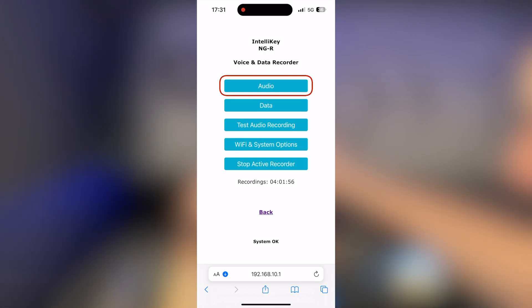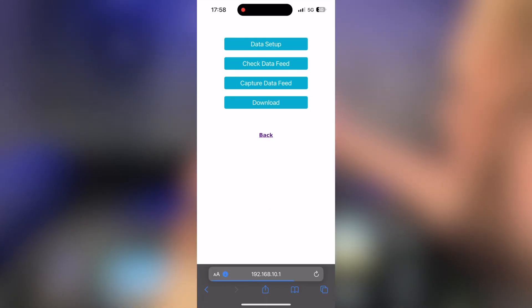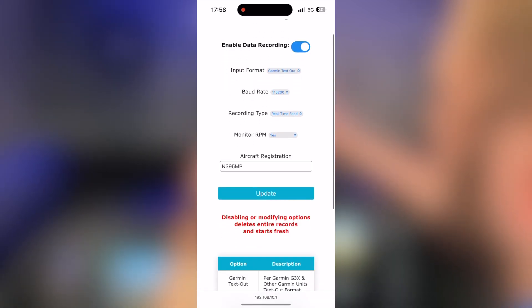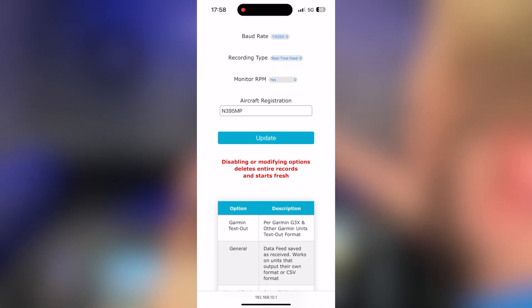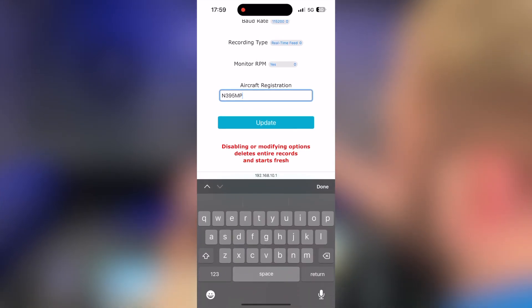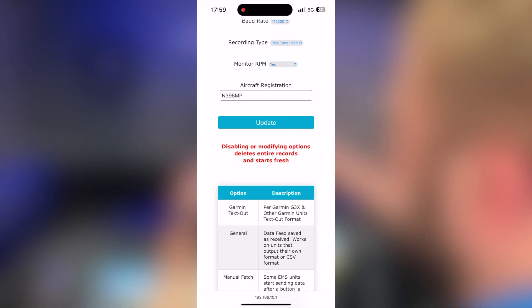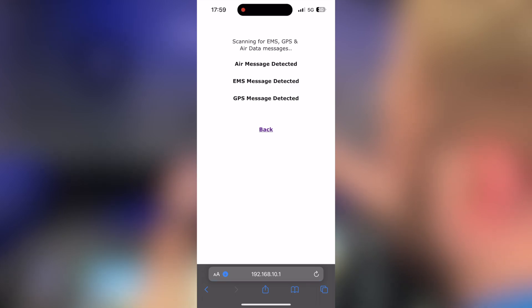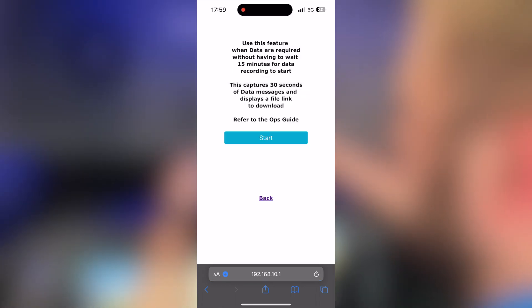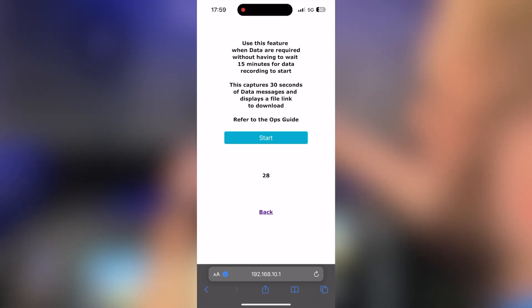Under recording configuration, Audio Recording lets you download or delete your audio files. Under the Data tab we have Data Setup, where you can turn data recording on or off, set the input format, baud rate, and recording type. You can also enable the Monitor RPM system — if engine RPM is above 600 it kills the start circuit; below 600 it enables it. There's an aircraft registration field for log files, and a Check Data Feed option shows detected avionics messages in real time. Capture Data Feed lets you record the G3X for 30 seconds to test.